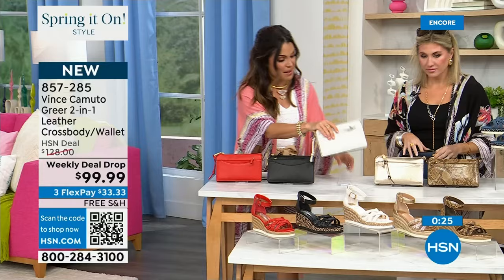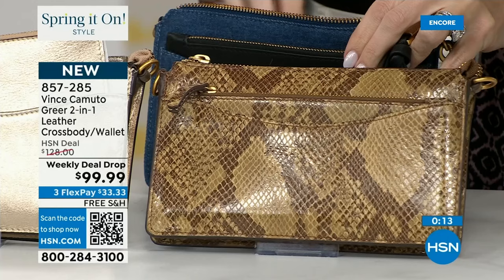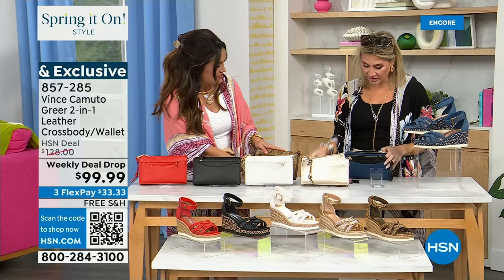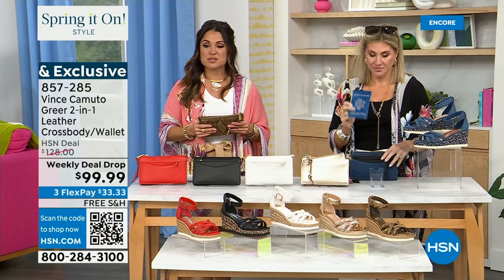The gold comes with a matching wallet inside, and the snake print has a beautiful snake wallet — if you're buying more than one you could mix and match. And Mother's Day gift — just throwing that out there. The denim comes with a black leather wallet, which is beautiful. This bag is completely packed — markers, pens, passport, a full thing of tissues, full-size makeup — there's lots of room. Make sure you grab it on flex pay, shipped to you for free, with 30 days to try. If you don't love it, you can send it back.